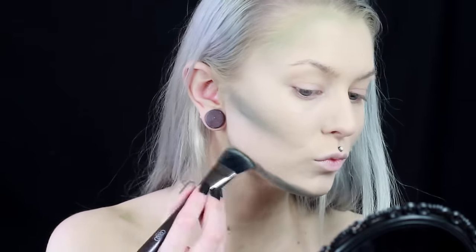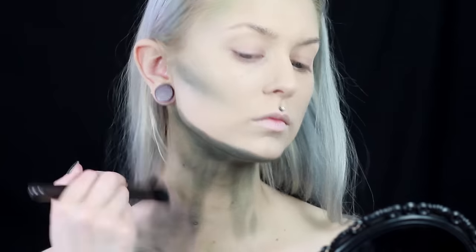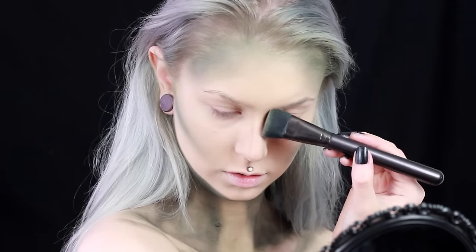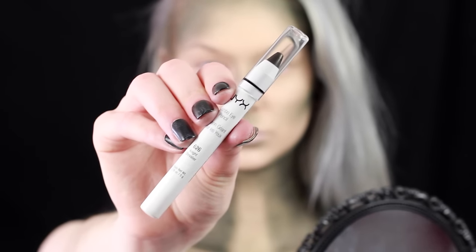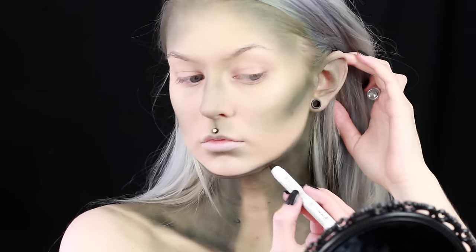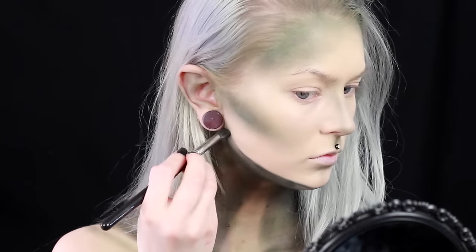I also use the darker green shade to make my chin look more pointy. Now I go in and give my chin some more detailing just to make it even more sharp and pointy. For that I use the black jumbo pencil and just go back and forth between this one and the darker green shade until I am happy with the results.